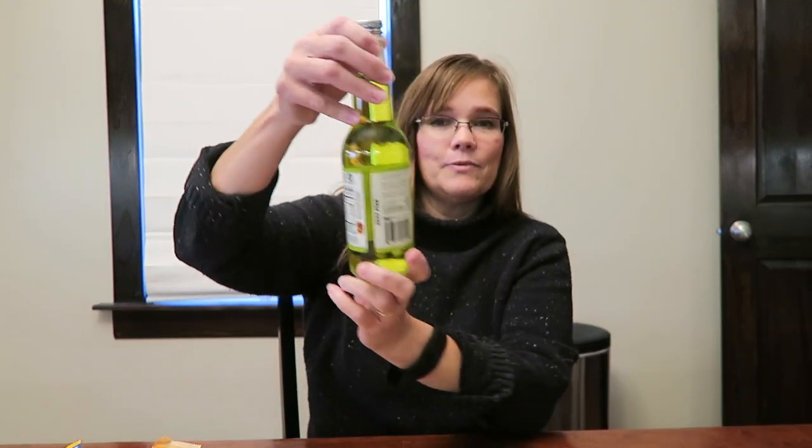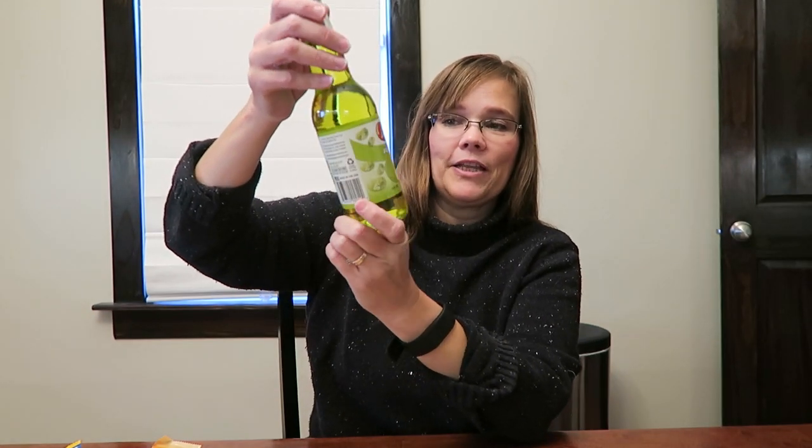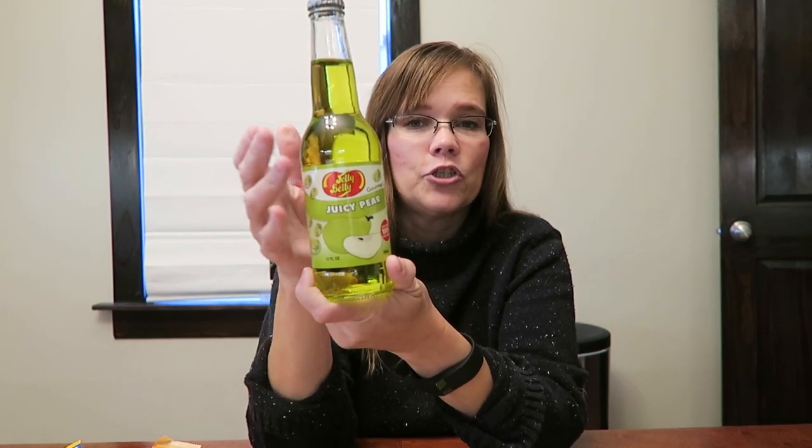And then the last food item is the Jelly Belly Juicy Pear gourmet soda. Andrew loves the Juicy Pear Jelly Belly, and before we have actually gone to the mall and bought him a bag of the Juicy Pear to put in his stocking. So this year Kevin spotted this and said that would be a good stocking stuffer. I never think of beverages, but I really like that idea.